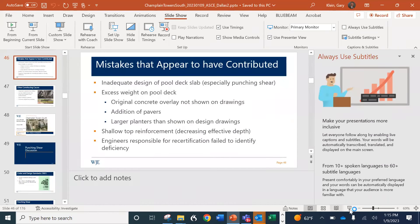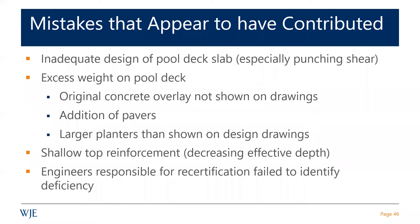I'm going to assume that even if you didn't see the presentation, everybody here is more or less familiar with what happened on June 24th, 2021, where the Champlain Towers collapsed — at least the eastern portion of that. 98 people died.